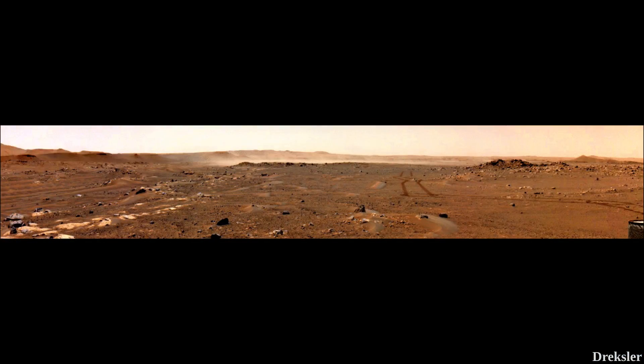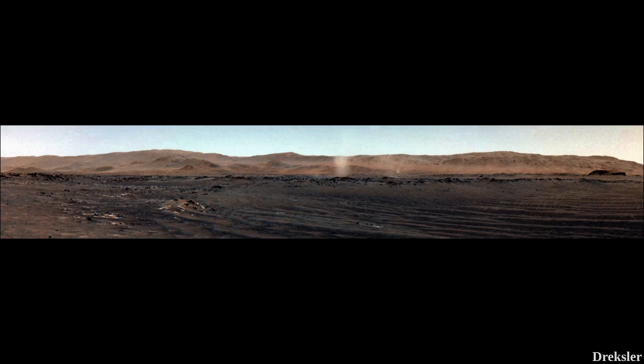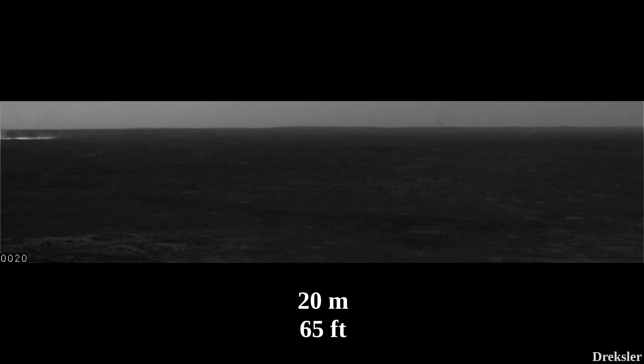Perseverance also captured gusts of wind lifting dust particles and recorded the sound of regular winds. How large a Martian dust devil is also relates to how long it lasts. Dust devils with a diameter of 700 meters last about 26 minutes, while 20-meter-diameter dust devils last about 3 minutes. However, some rare and really large ones can last for over an hour.